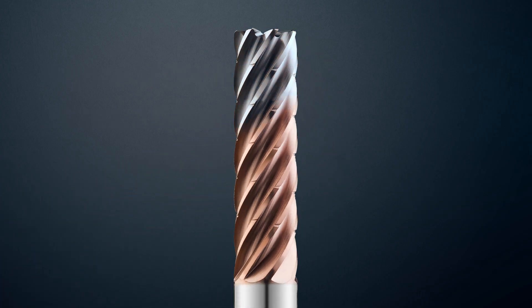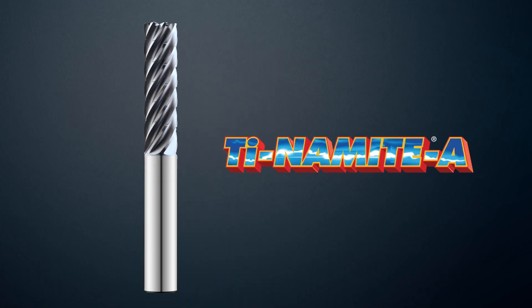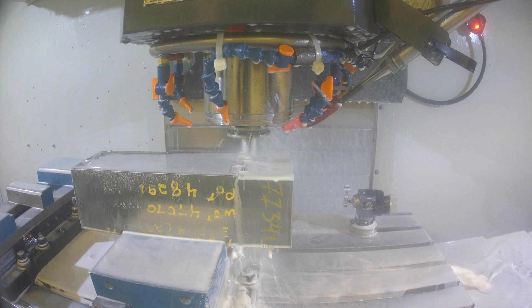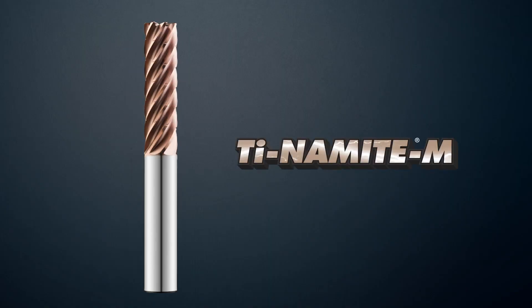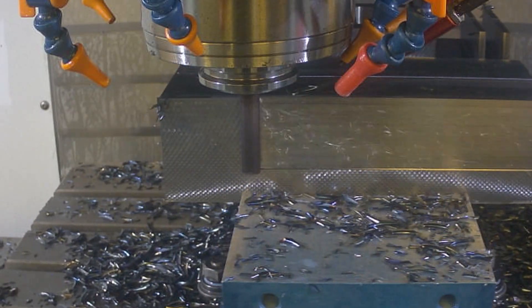All H-CARB end mills come equipped with SGS's innovative Tynami-A coating technology for high-temperature alloys and stainless steel applications, or Tynami-M for superior tool life and performance in cast iron, steel, and difficult-to-cut materials like titanium.